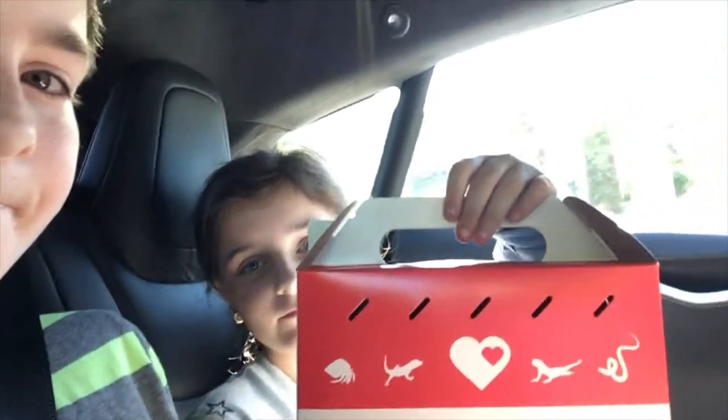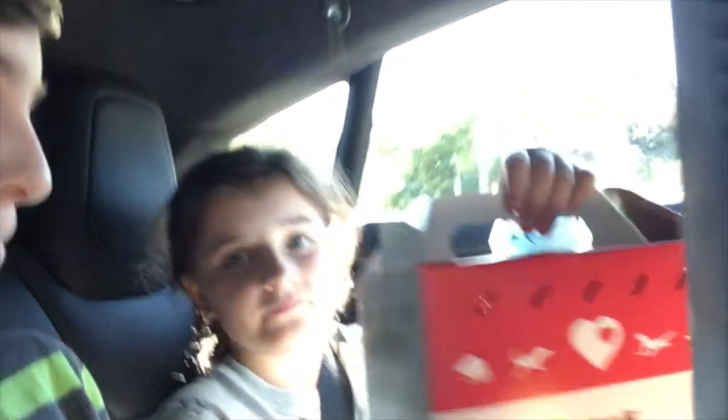Okay, we got the hamster and now we're back in the car. Here's the little box he's in — he just got woken up from sleeping and now he's just resting in there. He might actually be asleep. We got a huge cage too. We're back home now and we're about to set up the cage for the hamster, so in another video I'll update on what's happened.